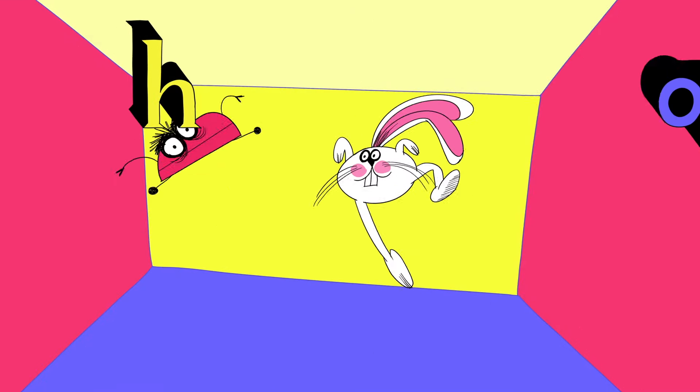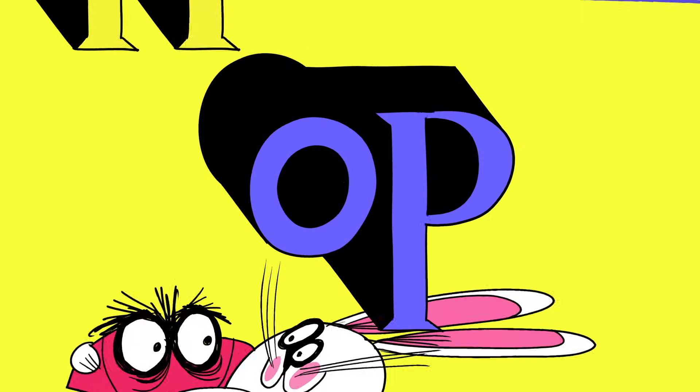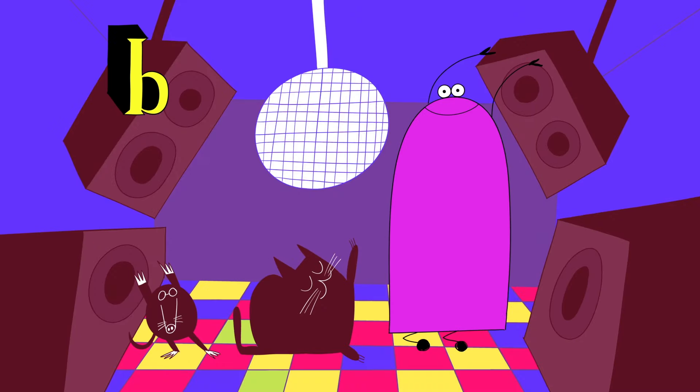Letter H goes huh, O-P goes op. Put them together, it's hop, hop, hop. We're just getting started.